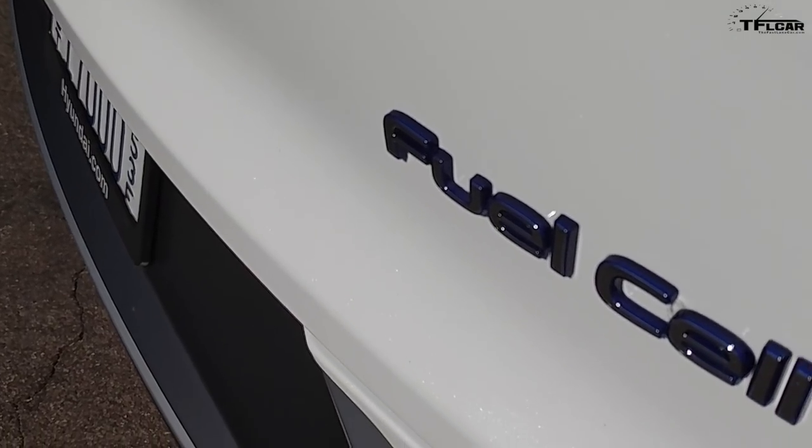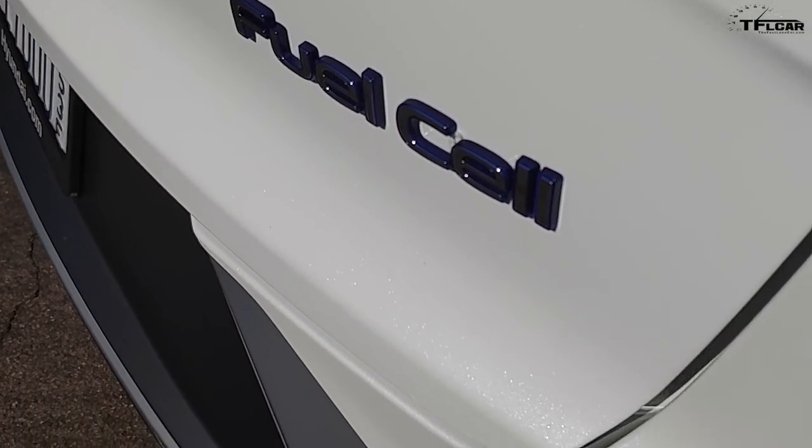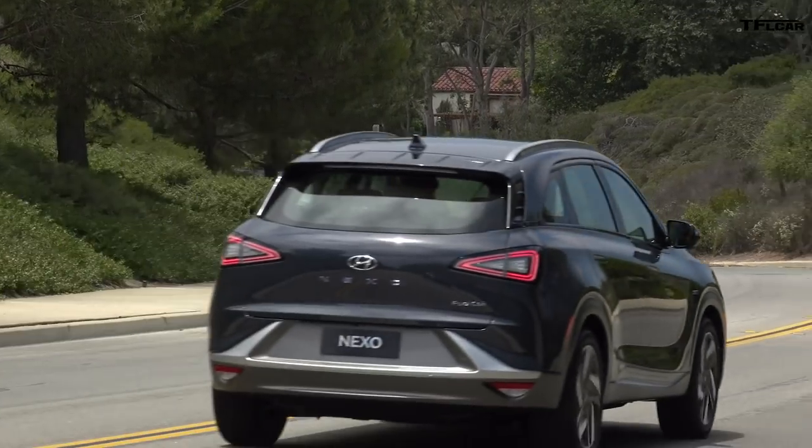This is the 2019 Hyundai Nexo. It's a zero emission vehicle — a hydrogen fuel cell electric vehicle. Fuel cell vehicle means electric vehicle, so the driving experience is similar to any electric vehicle.